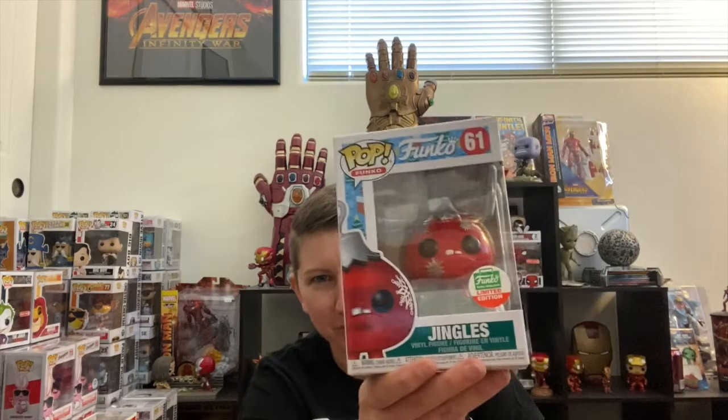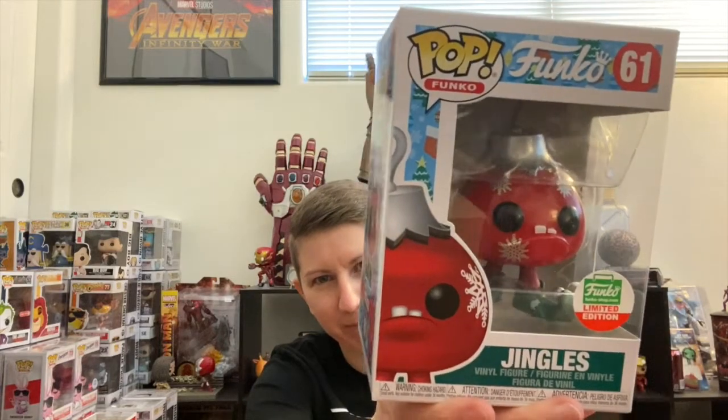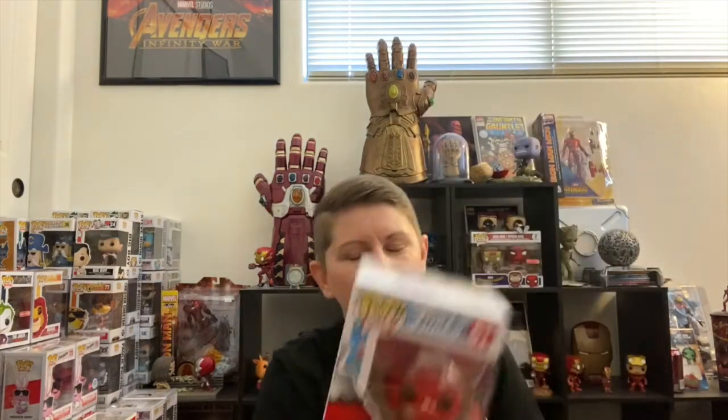This next one is super cute — excellent job, Funko, on Jingles. He's a Spastic Plastic guy and I really like him. I didn't know if I was gonna hang on to him, but seeing him in person he's pretty cute. He actually has a hook on top so you could use him as a Christmas ornament, which I think I might do.